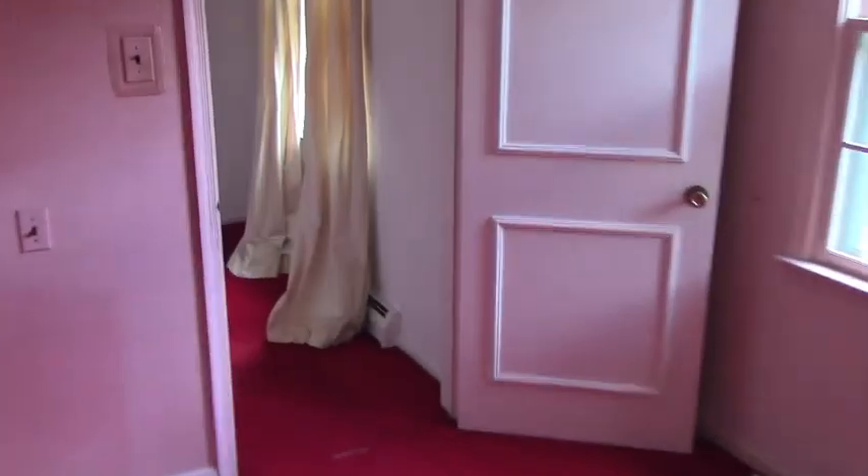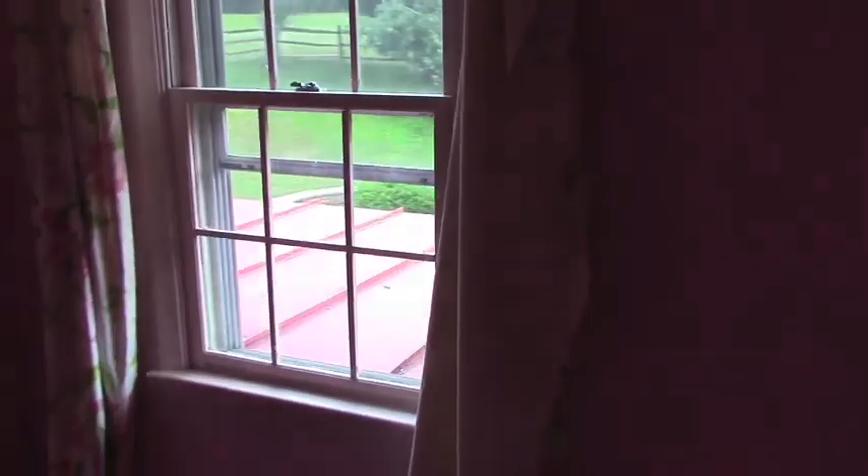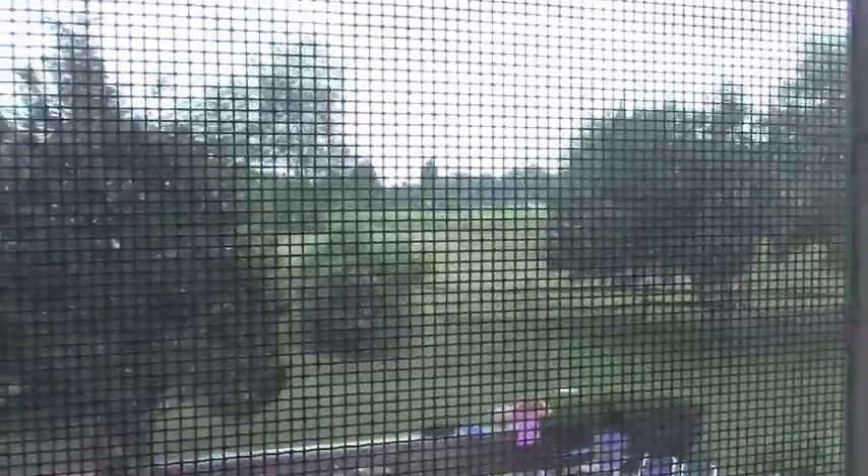Going back through the hallway — this will end up being Cole's room. It's a pretty decent sized room, and it's going to get bigger as we take on that side of the wall where Hadley's closet is today. We'll probably have to make these windows a little bigger. Cole's got a pretty cool view of the backyard — you can actually see a horse going by out there.